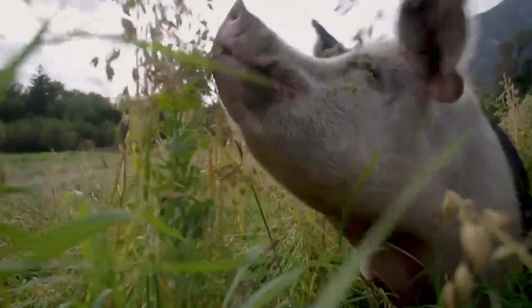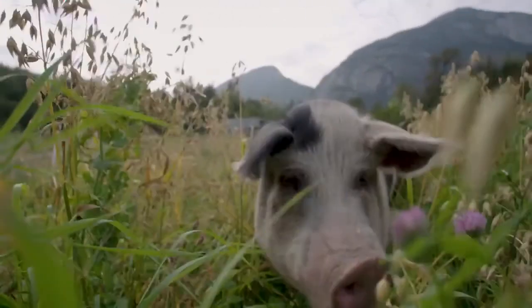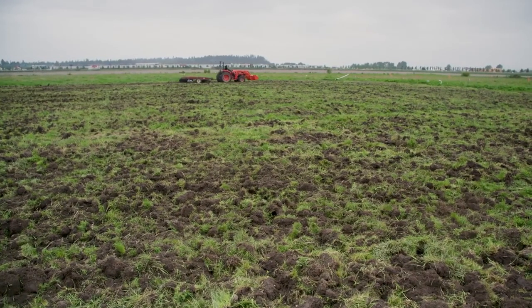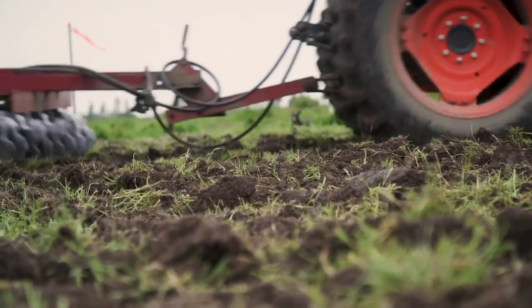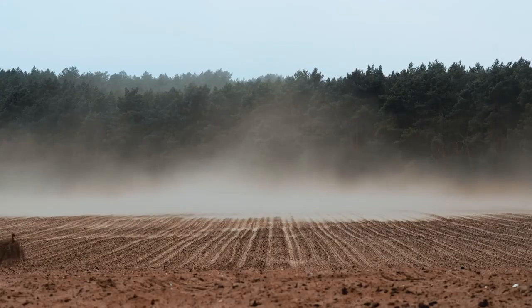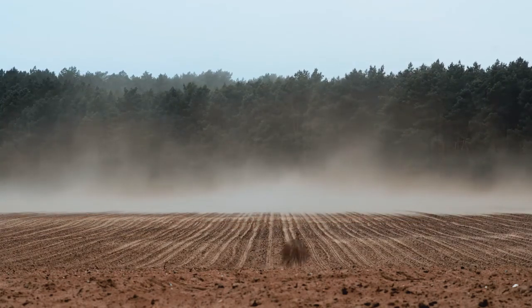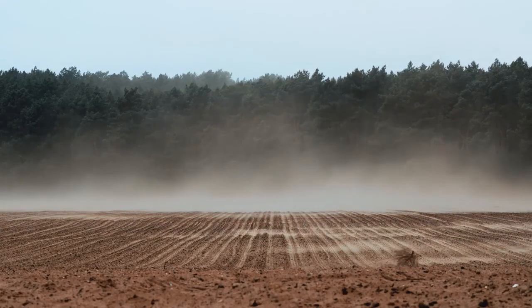Humans have always used animals to cultivate their fields and improve the fertility of their soils. It is only in the last century that mechanization has widely replaced the functions previously occupied by animals. This isn't without issues. Half of the earth's arable land has been lost in the past 50 years due to excessive tillage, the use of chemical amendments, and the extraction of all organic matter at harvest. What if the traditional way of using animals was less damaging to the soil?